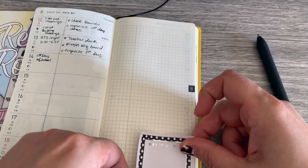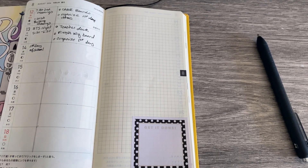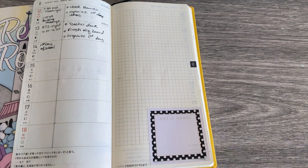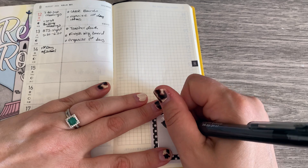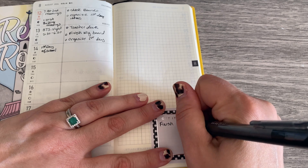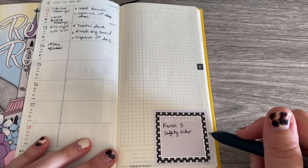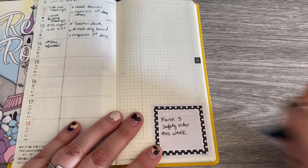Maybe we'll put it down here. And this is going to be for safety videos — I've got to get those done. We have so many videos that we have to watch every year and it cycles. This is my short year — I'm very excited. I already have one done, so my goal for this week is to finish three safety videos. We have until the end of September, I think. Should not be hard to do.